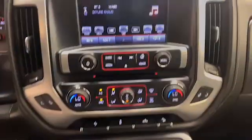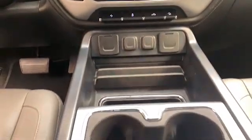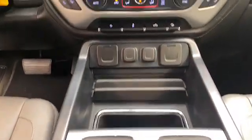Inside, you'll find comfortable leather seating, with heated and power front seats, auto-dimming rearview mirror, wireless charging pad, and remote keyless entry.